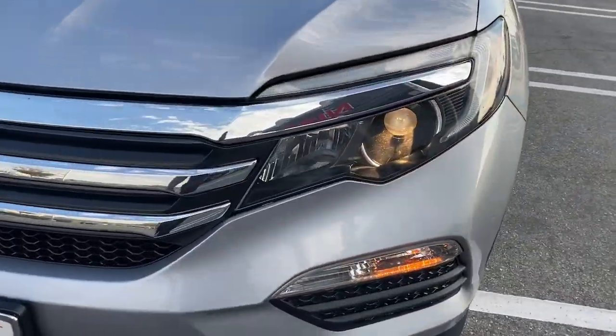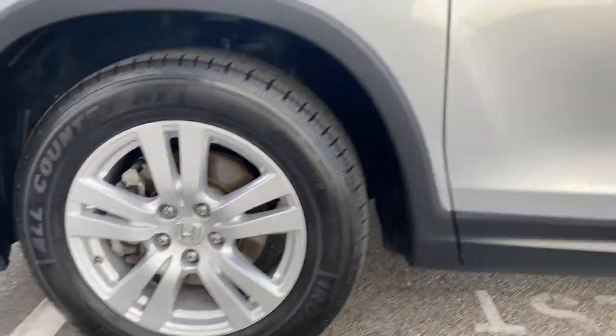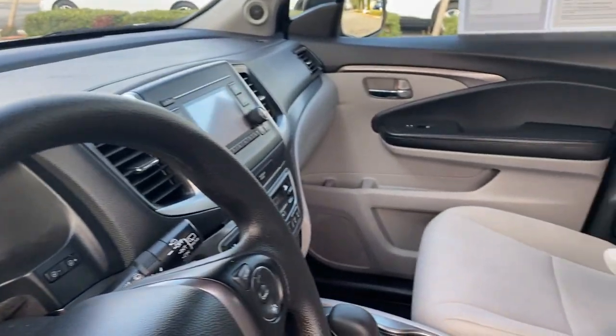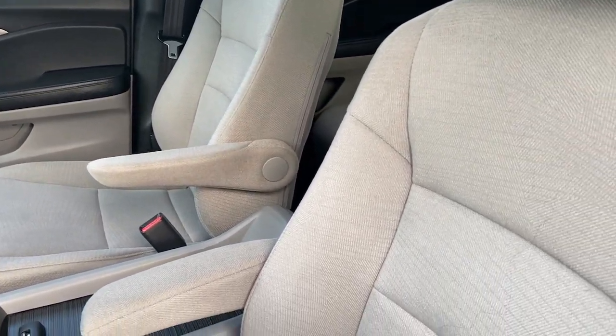The following are some of this vehicle's highlighted options: keyless entry, backup camera, alarm, electronic stability control, aluminum wheels, third row seat, steering wheel audio controls, rear spoiler, intermittent wipers, and traction control.